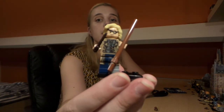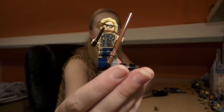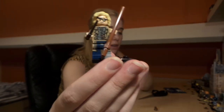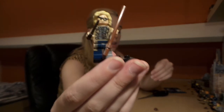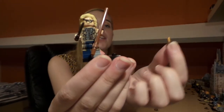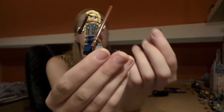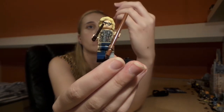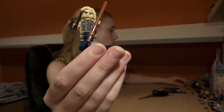This is Mad-Eye Moody. He's got his wand with him, an extra piece, his potion bottle, and an extra hair piece. That's Mad-Eye Moody — exactly the figure we expected.